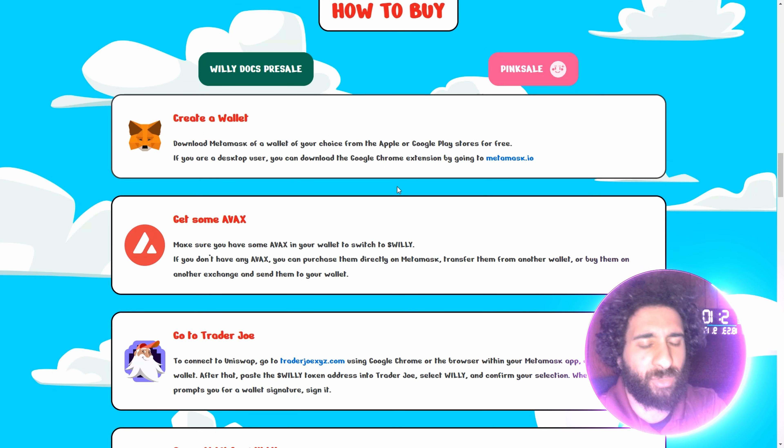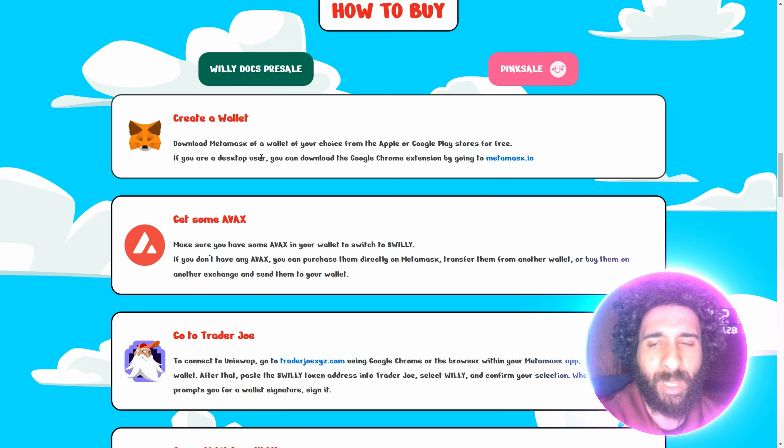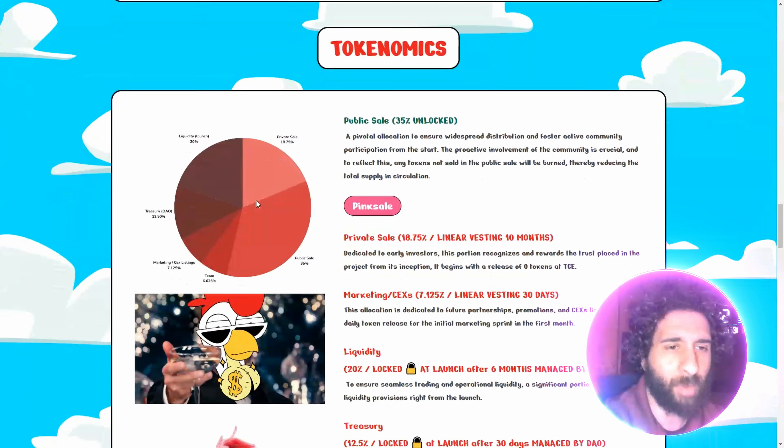So how do you take advantage of all the cool stuff that is Willy? Well, to get the coolest cock around, you just go ahead and create a Web3 wallet. So go on your browser or on your phone, install MetaMask. You are good to go. Get some AVAX. Go to Trader Joe and swap it out.